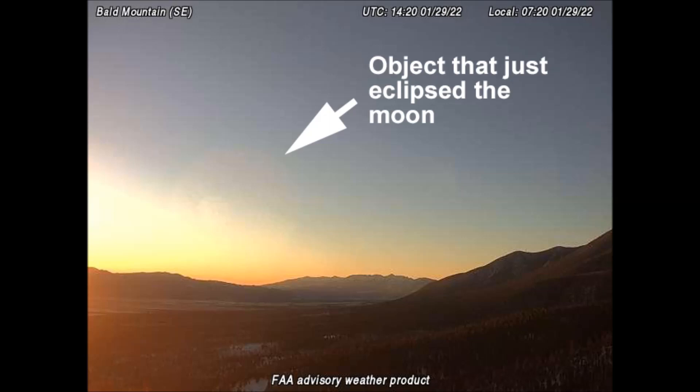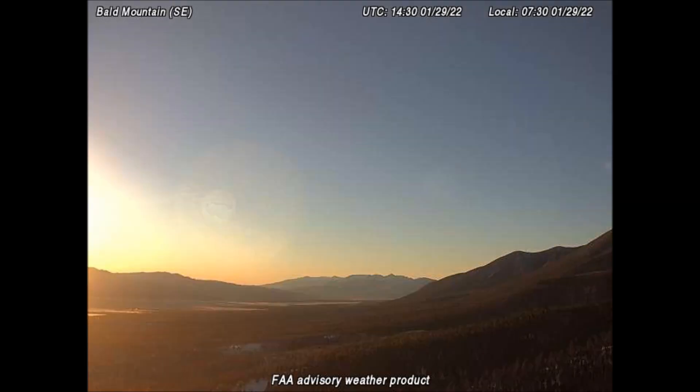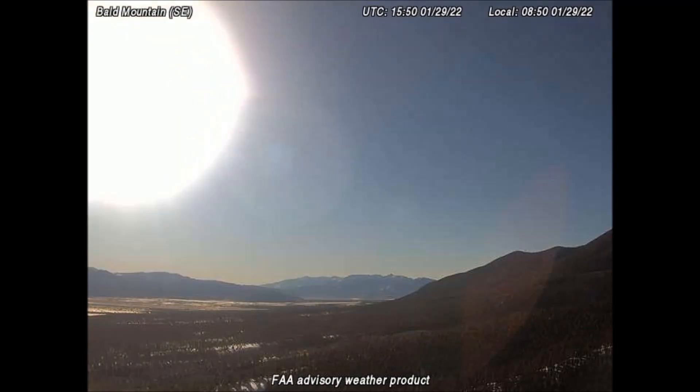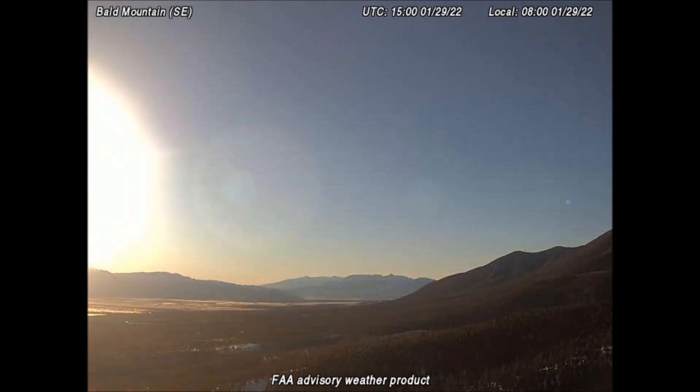In the next few frames, we will see what was eclipsing the moon. In order for this object to eclipse our moon, this means it has to be between the Earth and the moon. Our moon is 238,900 miles away. So, this object is closer than that, which is very, very close for a celestial object.